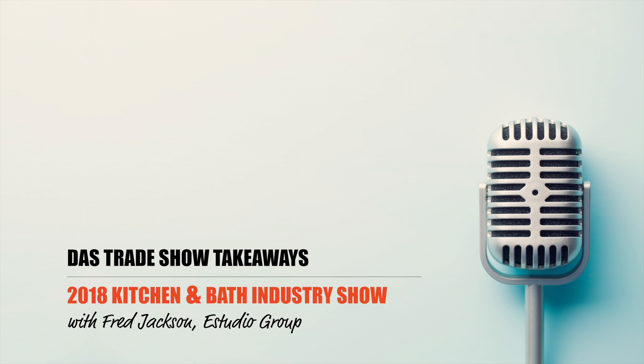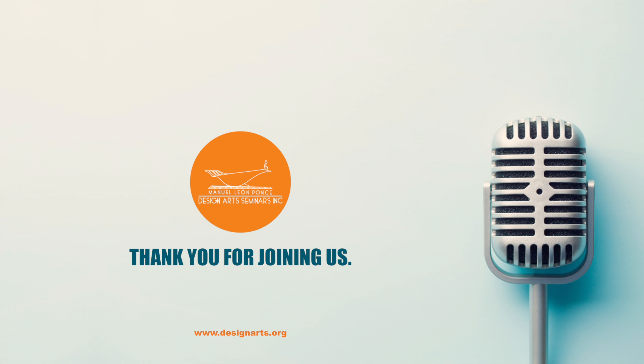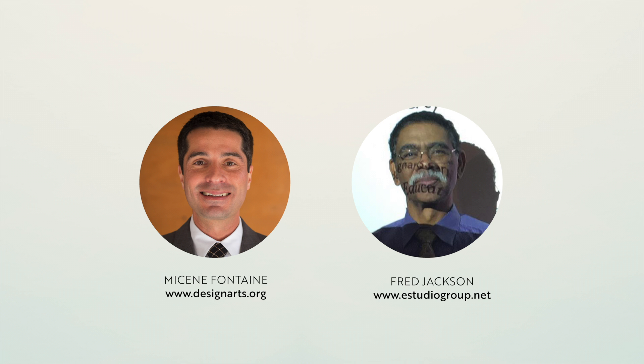Hello, my name is Miss Saint-Fontaine. I'm Executive Director for Design Art Seminars. In early February, I was able to catch up with Fred Jackson to talk about the 2018 Kitchen and Bath Industry Show he attended in Orlando in January. For those not familiar with the show, I first asked Fred to tell us a little bit about it. Here is Fred.